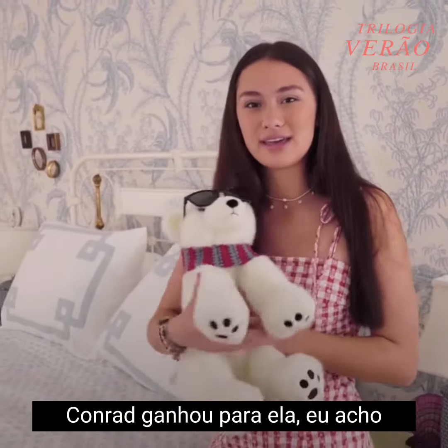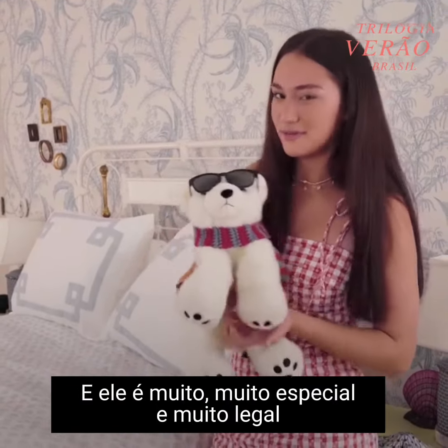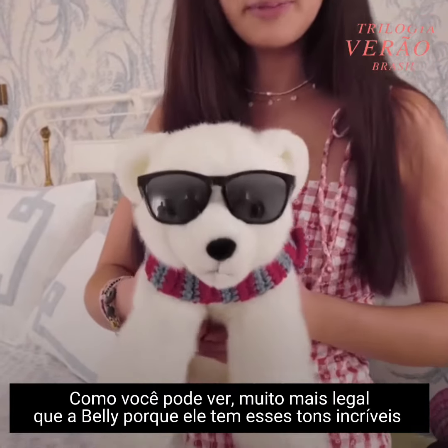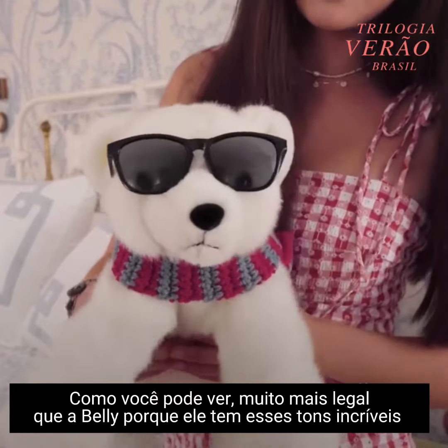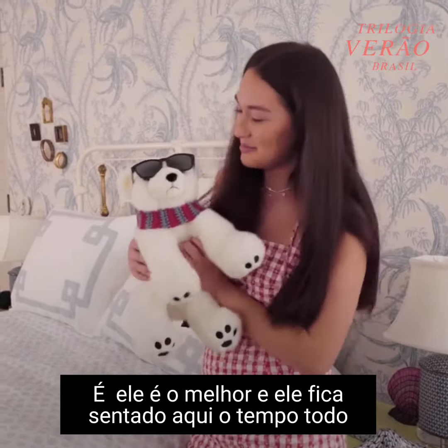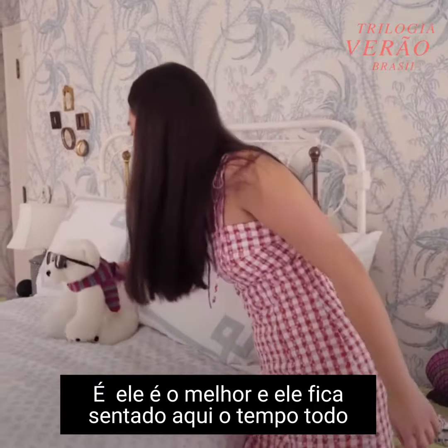...or Conrad won it for her, I think. And he's very, very special and he's very cool. As you can see, cooler than Belly because he's got those awesome shades. He's the best, so he sits right here all the time.